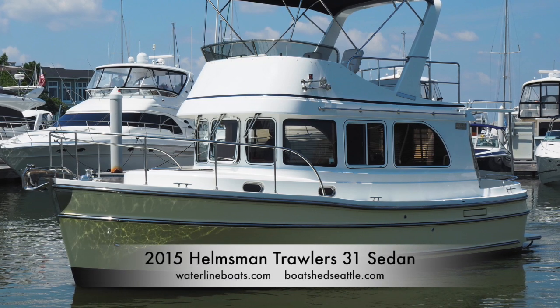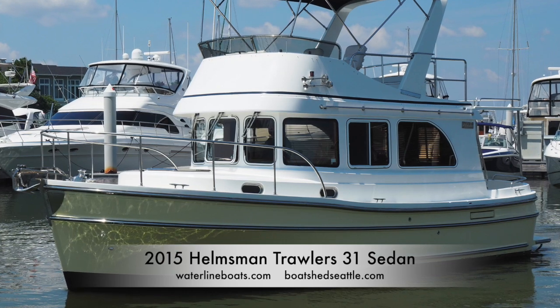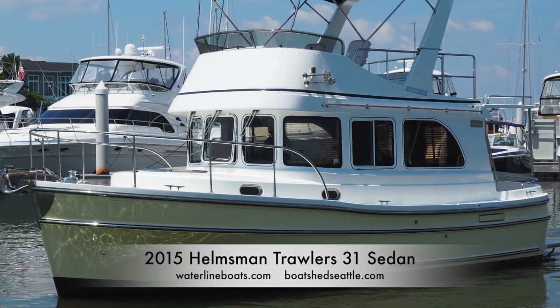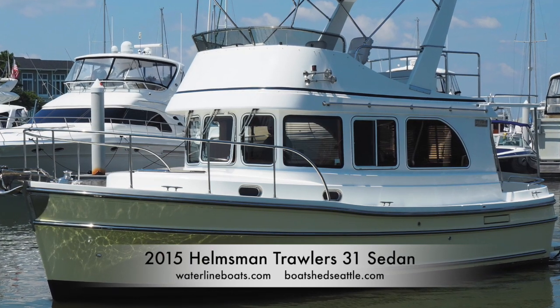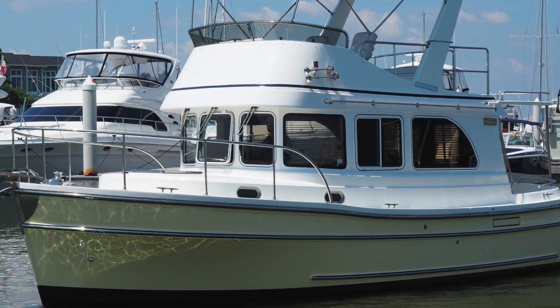Welcome to this brief video walkthrough of our 2015 Helmsman Trawler's 31 sedan. For complete listing details, including over a hundred large format photos and 360-degree virtual tours, visit our websites waterlineboats.com or boatshedseattle.com. I am Scott Helker of Waterline Boats and can be reached at scott at waterlineboats.com.